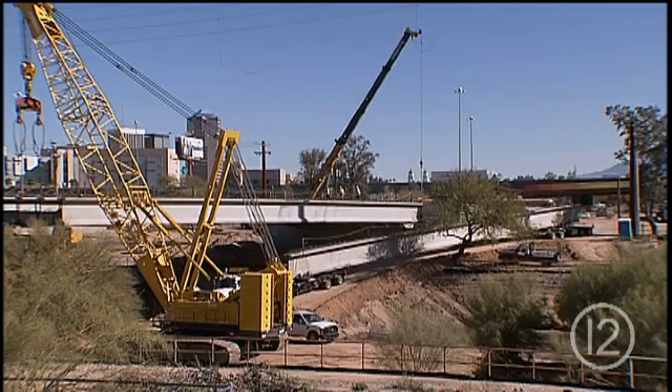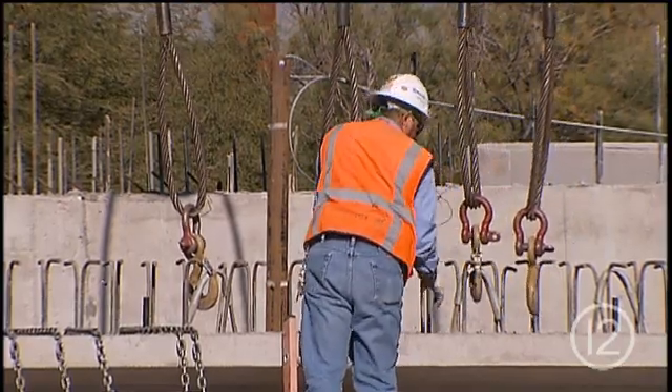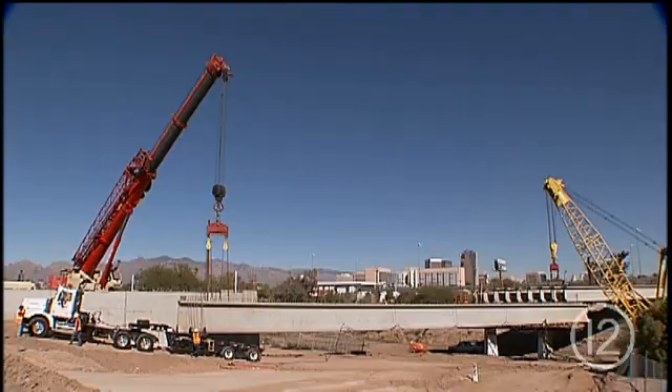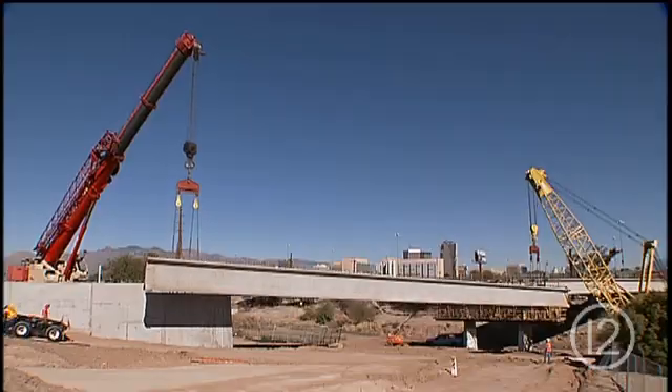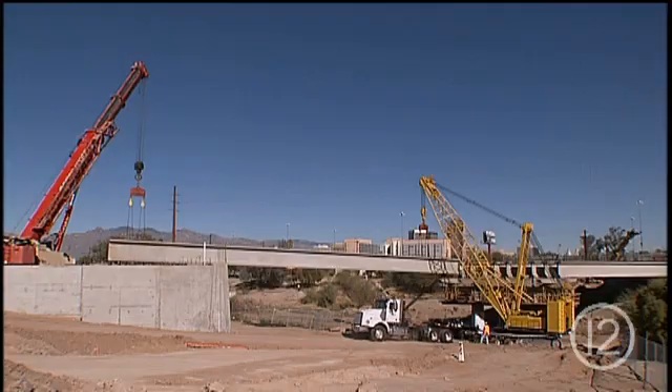It's a tremendous undertaking. These are the biggest girders that have been used, I believe, in the state of Arizona — the length and the size of them. This one took less than 15 minutes to install. For this phase of construction, two giant cranes are employed to lift 18 concrete and steel girders into place. Each girder is 153 feet long, 160,000 pounds — 80 tons.